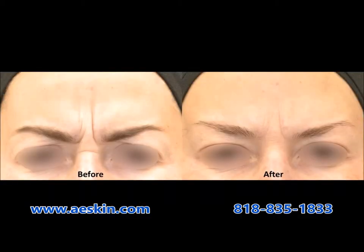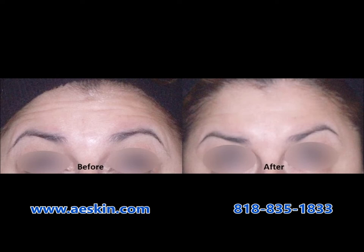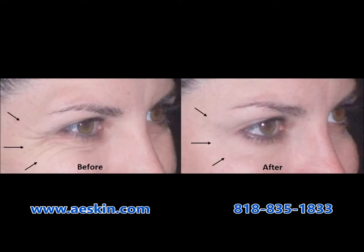Full results are seen two weeks after a Botox treatment, and most people will enjoy their results for three to four months.